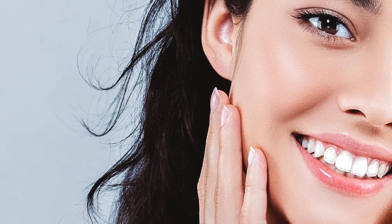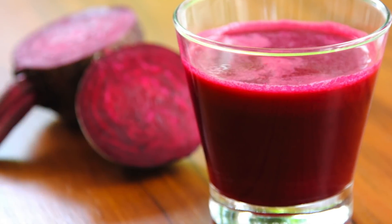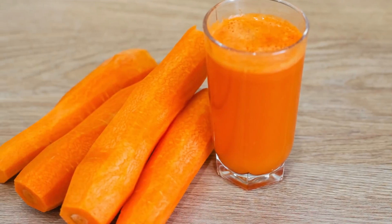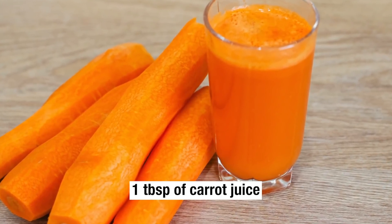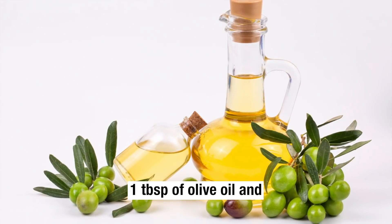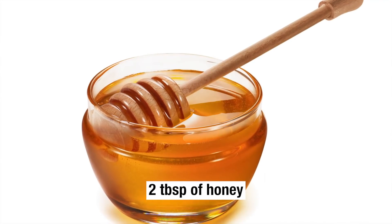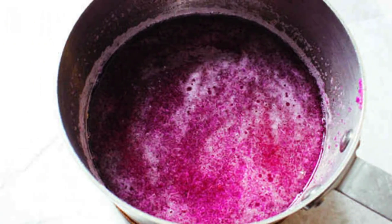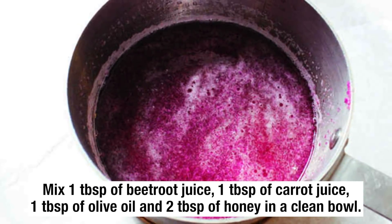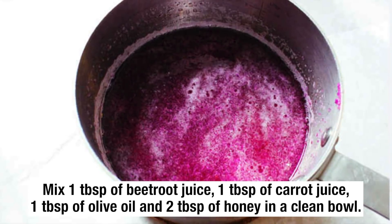Dark Lips Treatment. To cure your dark lips, you will need 1 tablespoon of beetroot juice, 1 tablespoon of carrot juice, 1 tablespoon of olive oil, and 2 tablespoons of honey. Mix all of these ingredients together in a clean bowl.